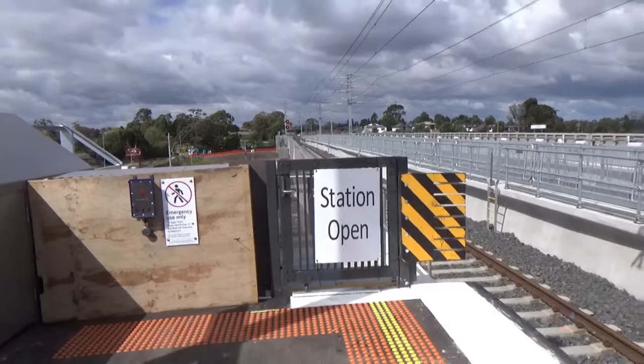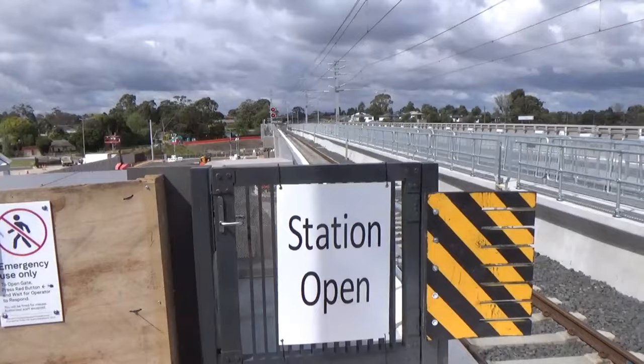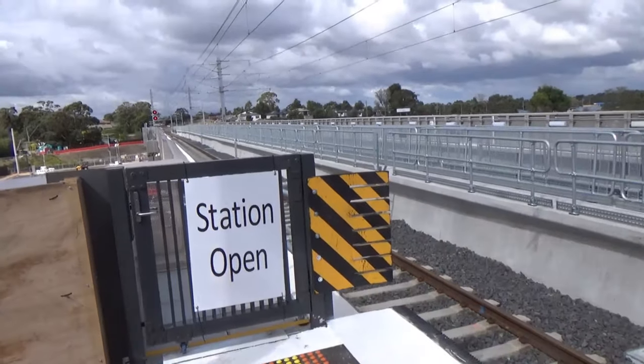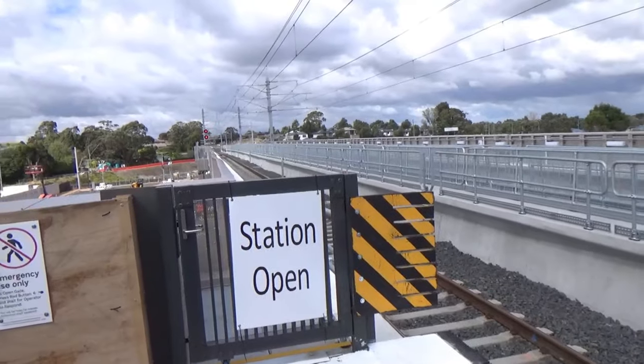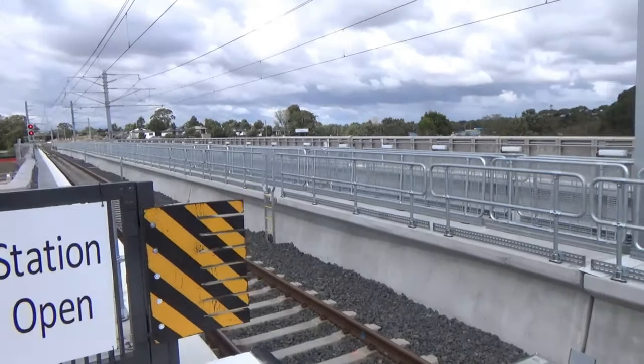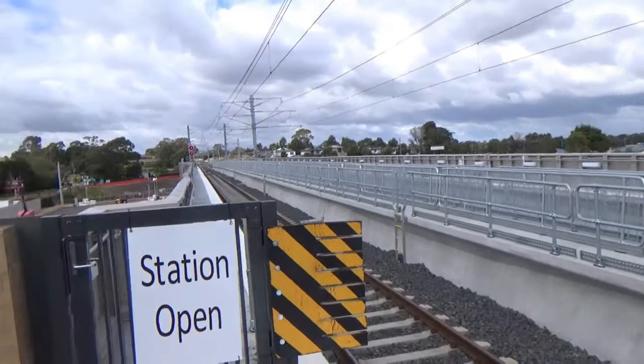Alright, let's check out the place. First thing to notice is this big 'Station Open' sign, which might seem a bit redundant, but for the last probably six months — maybe a bit less than that — they've had the line operating but the station not quite open. So this is just to remind drivers that they can't just absolutely hammer through this station anymore.